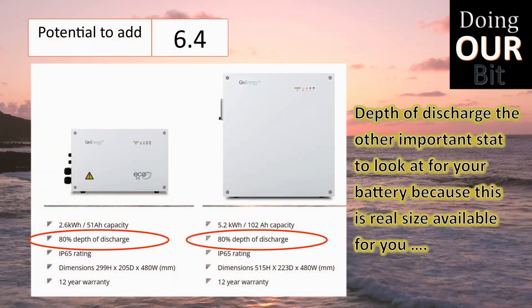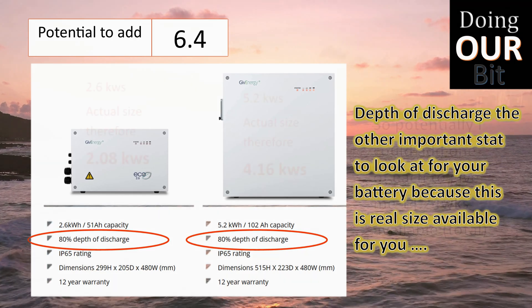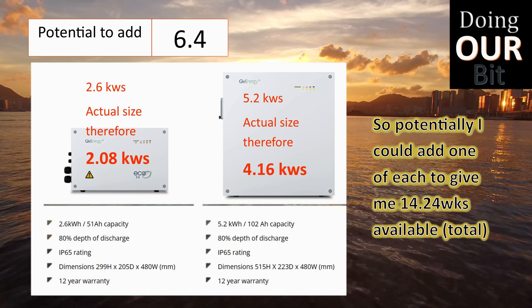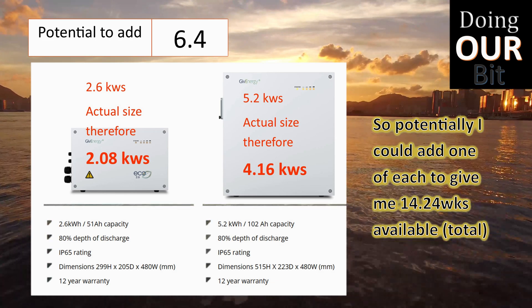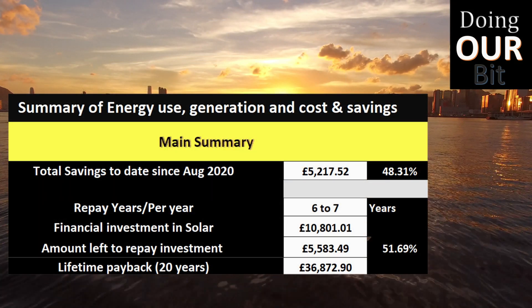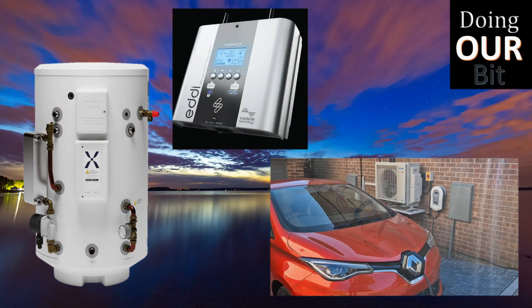the possibility of expanding our battery capacity from the current 8 kilowatt-hours to potentially up to 14, which over the winter could be really useful. But we'll need a year's data to see if it really makes sense.